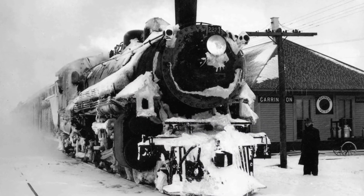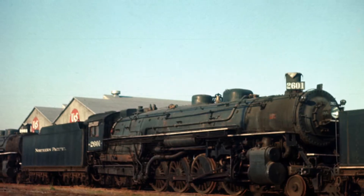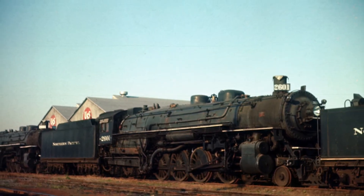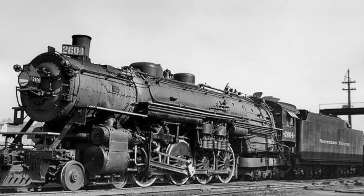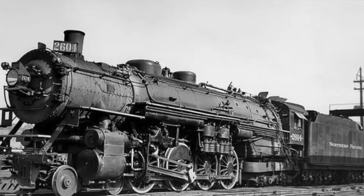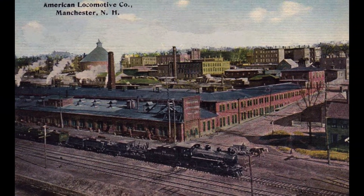It was the 1920s, and the Northern Pacific needed bigger passenger locomotives. So they had their Motor Power Department and ALCO team up to build one. It was designated Class A and was their first 4-8-4. The wheel arrangement was named Northern. The 12 locomotives were delivered in 1926, numbered 2600 to 2611.